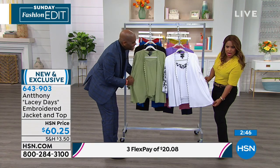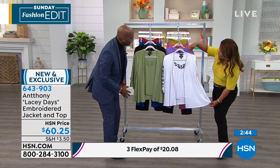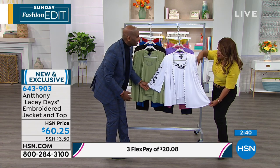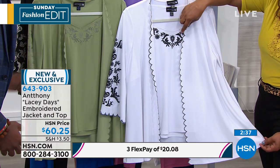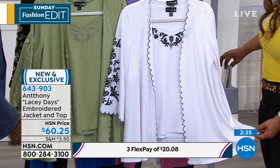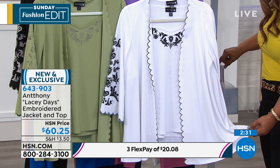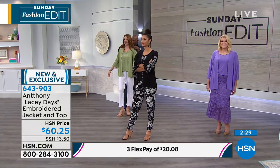Look at the jacket — it's more of a swing jacket, so it falls out. The pretty trim, which is in the same color as the embroidery on the jacket, is interpreted right here on the tank top as well, which just ties the whole look together. If you'd like to own it, we've got our FlexPay of $20.08.